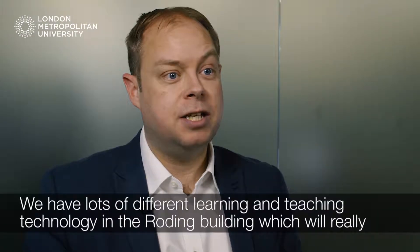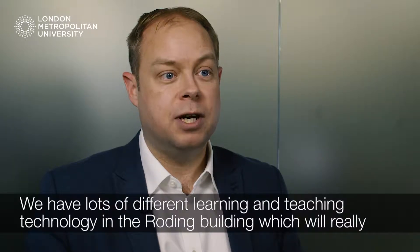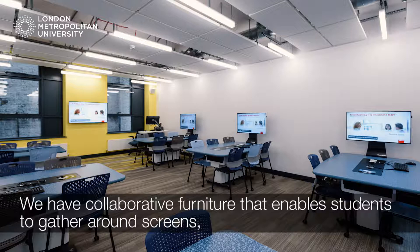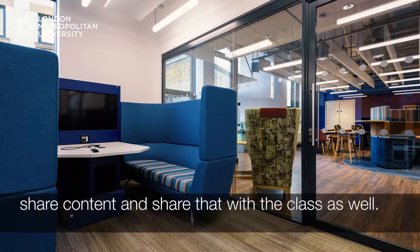We have lots of different learning and teaching technology in the Roding building which will really enhance the experience for staff and students. We have collaborative furniture that enables students to gather around screens, share content and share that with the class as well.